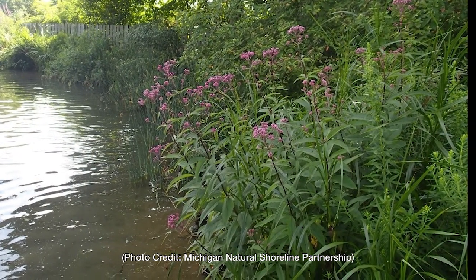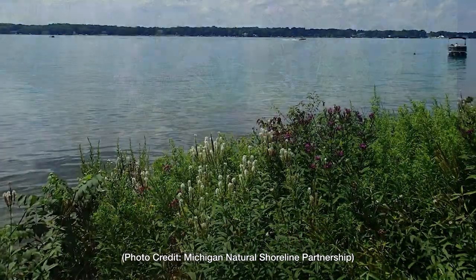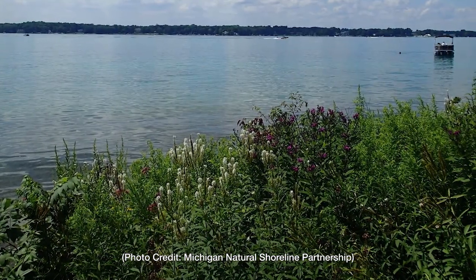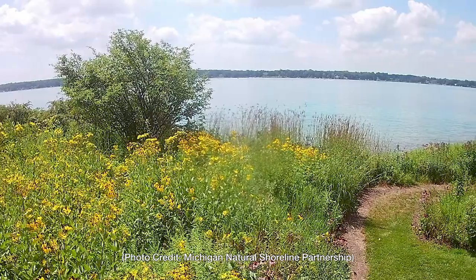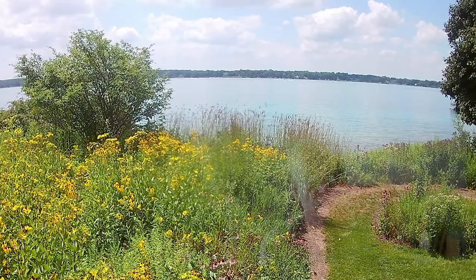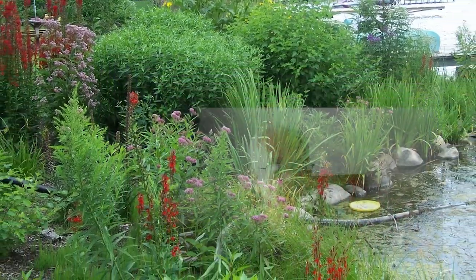Bednarz believes that Michigan needs protective lake management, including efforts by local governments and others to retain or restore natural shorelines, beginning with the education of property owners. So they understand what is needed on their property to keep the lake as an ecosystem, not just as a swimming pool or a place to run your boats. It's an ecosystem.